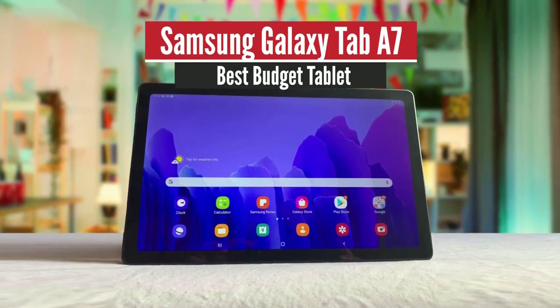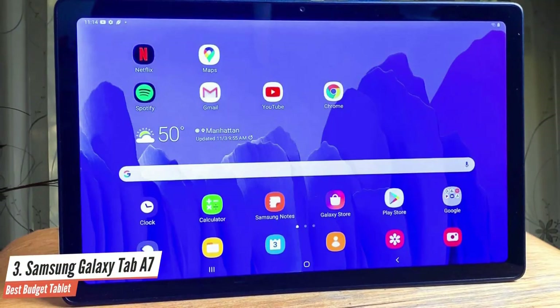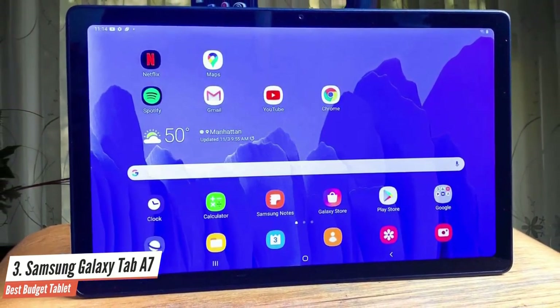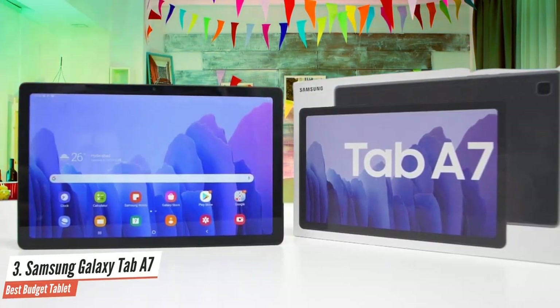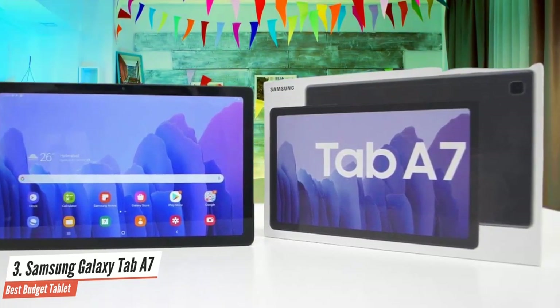Samsung Galaxy Tab A7 — Best Budget Tablet. Android tablets have a tough time competing at the high-end; iPads more or less single-handedly dominate that space. But if you're looking to spend a couple of hundred bucks on something to watch Netflix in bed, you're probably not shopping Apple — you're probably already looking for something like Samsung's latest budget tablet, the Galaxy Tab A7.